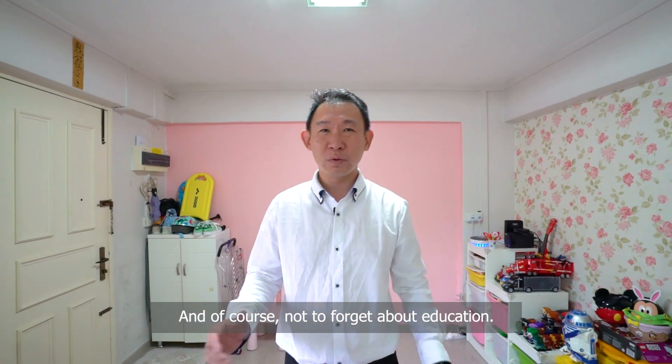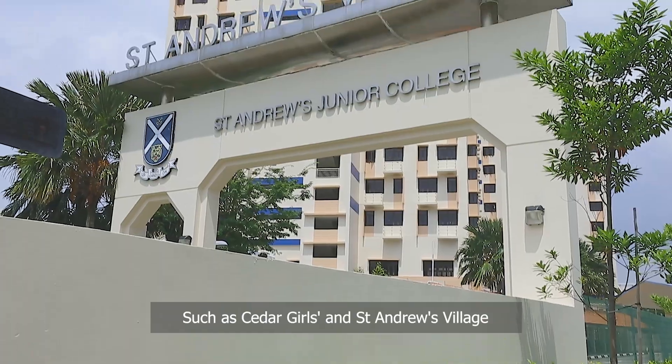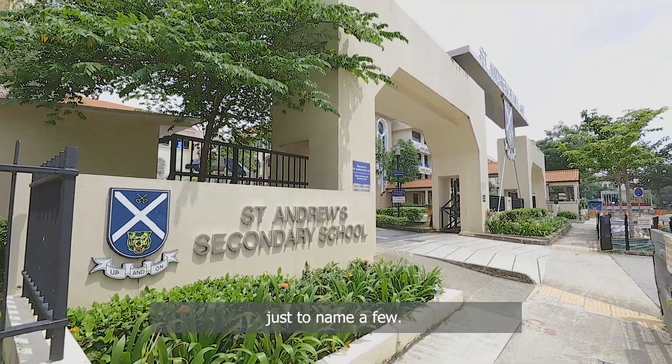And of course, not to forget about education. This property is surrounded by well-known schools such as Cedar Girls and Serangoon Village, just to name a few.